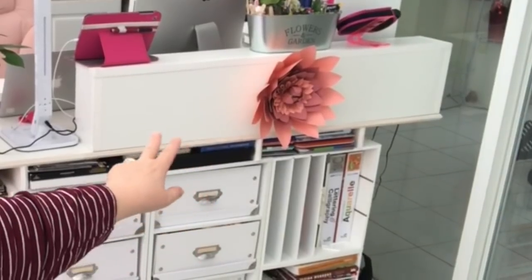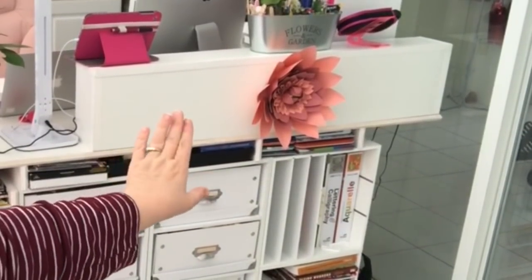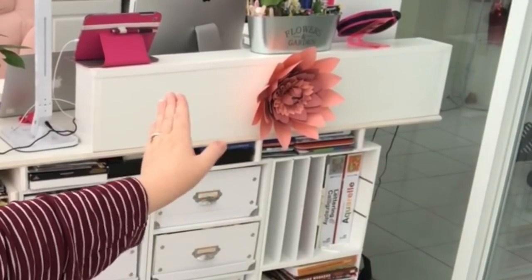Another thing I've been doing for Leisure Arts is making paper flowers. I can give you a little sneak peek — that big pink flower attached to the back of my desk there. I'm doing something with that and doing a review, and it also involves Cricut.